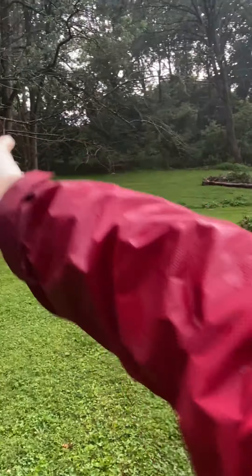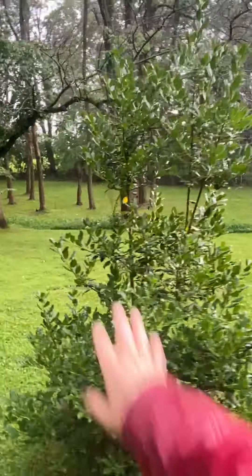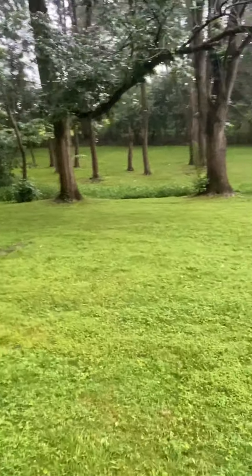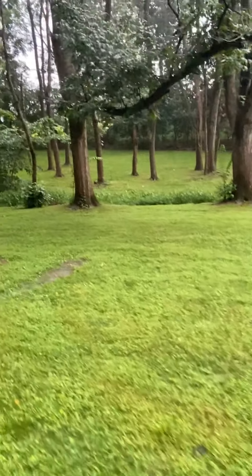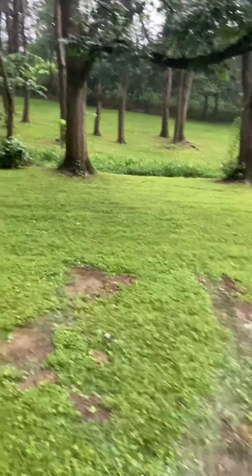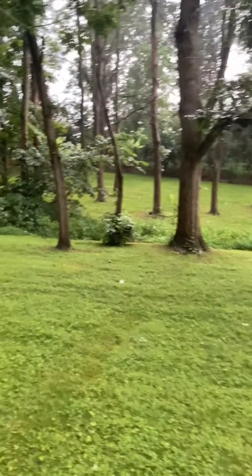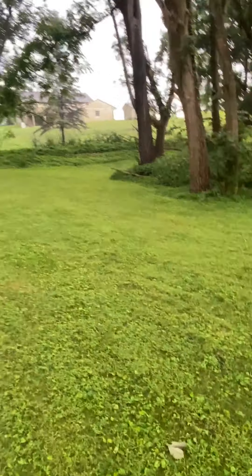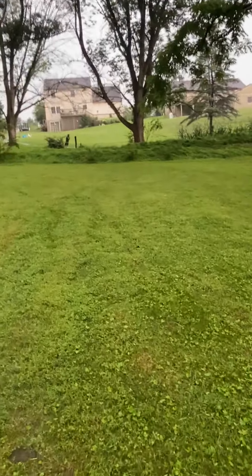It goes down from here, and you can see it through the trees. There's a new house up there — actually, I think there are two new houses up there, and they're going to be contributing to some drainage runoff.